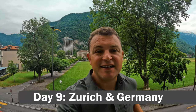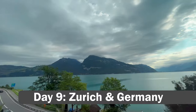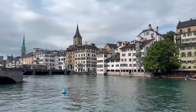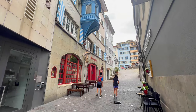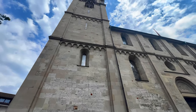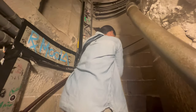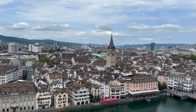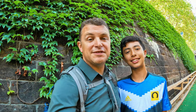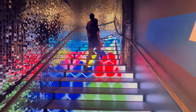After Schynige Platte we came back to Interlaken for dinner and called it a night. And with that, our time in Interlaken comes to a close — we're hopping on a train this morning and heading north to Zurich. We got to Zurich and headed straight to the Raclette Factory for some lunch, then climbed up to the top of the Grossmünster Tower for a view out over all of Zurich. Then we went to the FIFA Museum, learned a little bit about soccer, but really just played some games and had some fun.